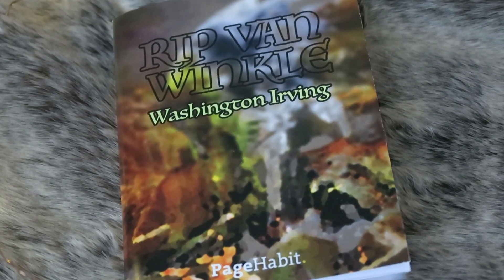Every month Page Habit also partners with Great Joan Street to produce these little short stories. So not only do you get a full-fledged book, you also get a short story, which I think is super cool. This one is a bit of a classic — Rip Van Winkle by Washington Irving, originally published in 1819, included in a collection of short stories. I'm also trying to figure out what the cover image is.